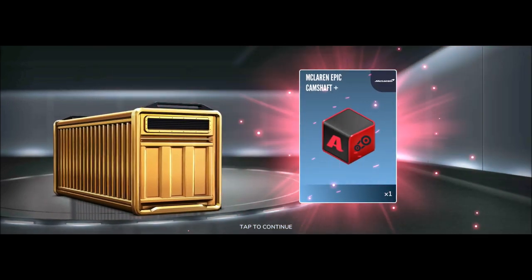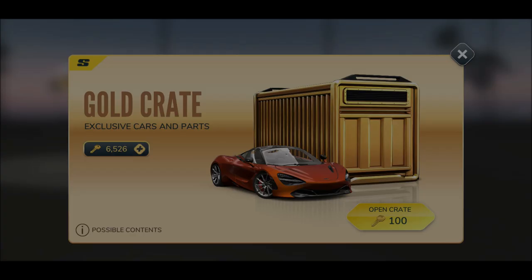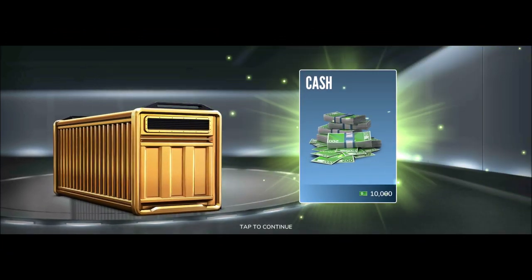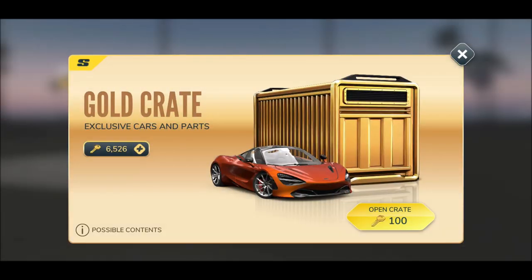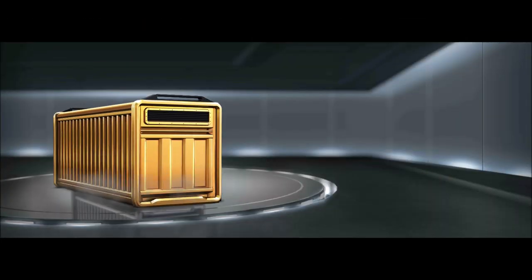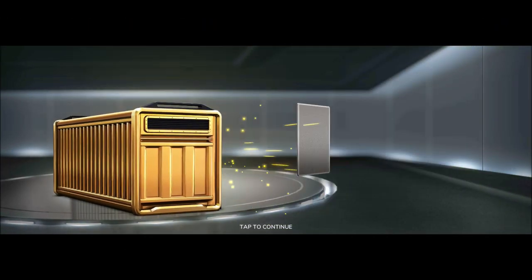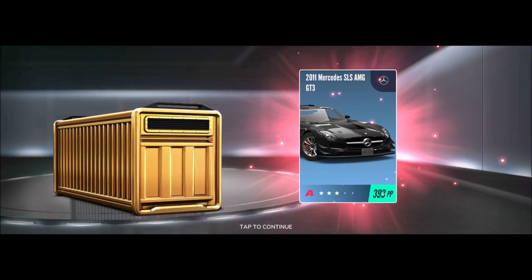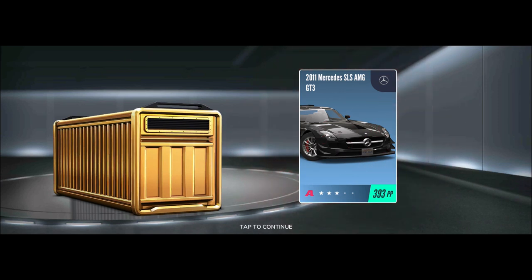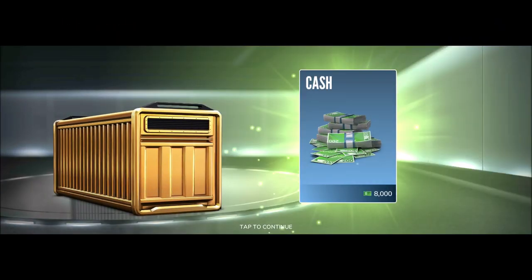Cash gold, McLaren epic camshaft, and the 2015 — this is unreal. I can go quicker here, I got all those. And now — you can actually already see when it's flipping around, you see the color, and the color is kind of indicating already if you are on the right track.